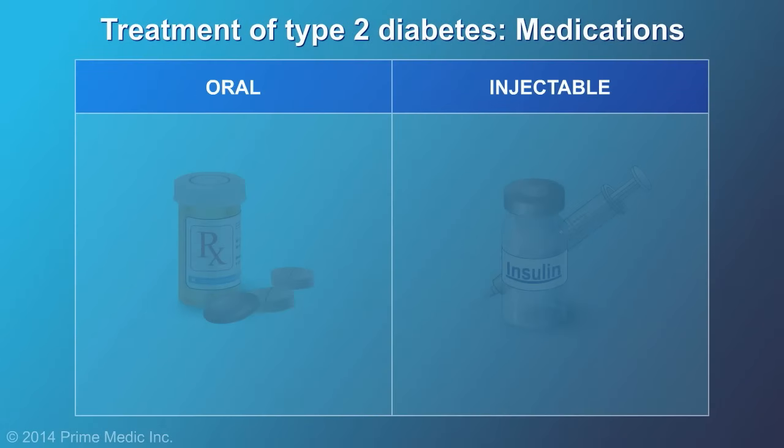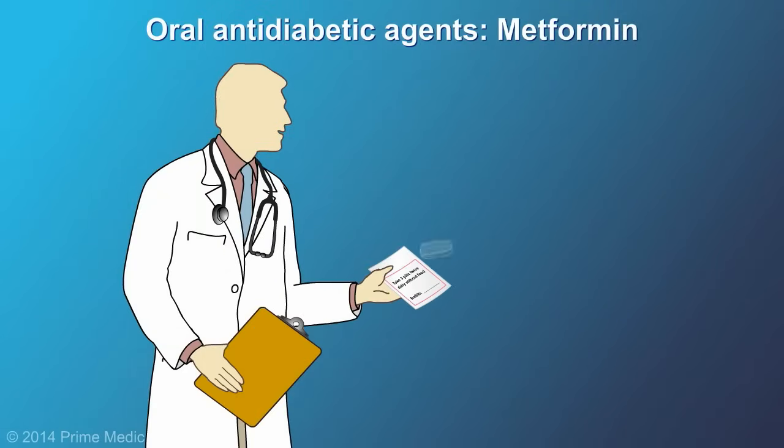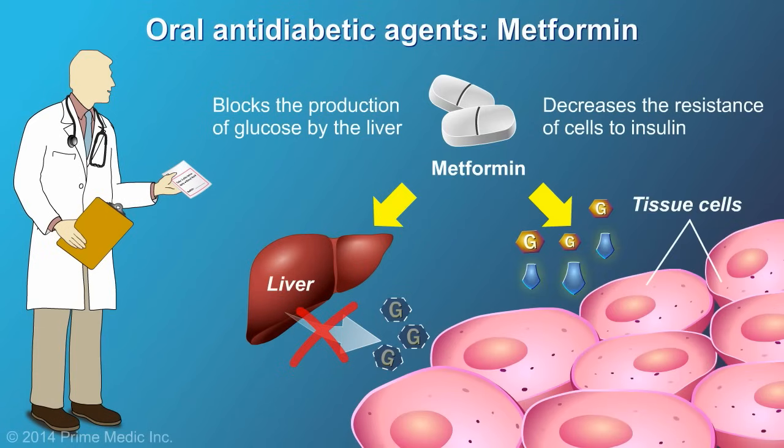There are a variety of oral and injectable medications used to treat type 2 diabetes. Most persons with diabetes are initially prescribed metformin. Metformin blocks the production of glucose by the liver and also decreases the resistance of cells to insulin, making it easier for the cells to take up glucose from the bloodstream.